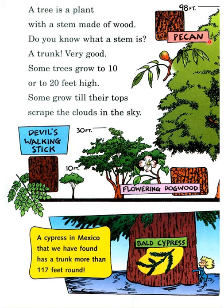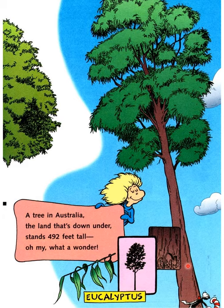This is Jewell's walking stick, flowering dogwood, bald cypress, and pecan — 98 feet! A cypress in Mexico that we have found has a trunk more than 117 feet around. This bald cypress — and a tree in Australia, the land that's down under, stands 492 feet tall. Oh my, what a wonder! That's a eucalyptus.